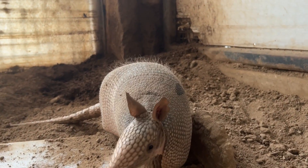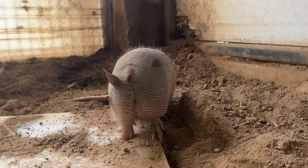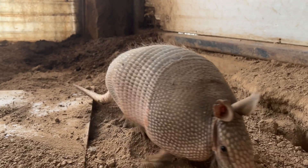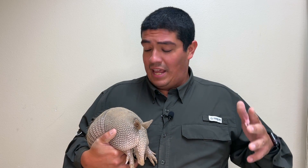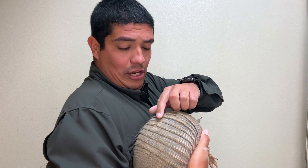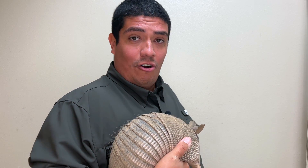Emmett was actually rescued because he was hit by a car pretty severely on a highway north of Abilene. He was hit so hard he was turned into a vegetable — and I'm not talking about an edible vegetable. He couldn't move his legs, he couldn't digest food, he couldn't move his head. He still has a little bit of a wound right here, the last remaining wound from that car strike.